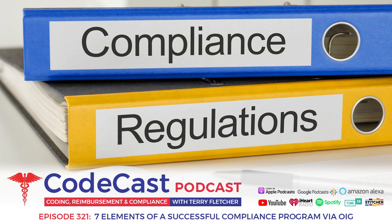Number four is effective lines of communication with the compliance officer and a disclosure program. You have to be able to have that communicatory effort with the compliance officer. I think that should be a physician, or at least an administrator with a clinical background, along with a disclosure program stating the consequences — and you probably also need to get legal counsel involved as well.